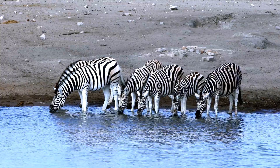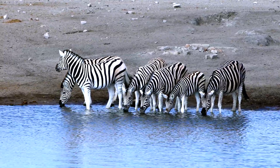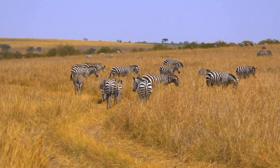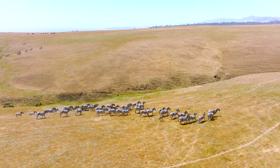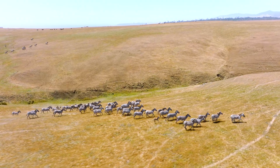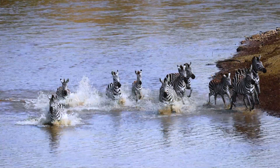Fact five: zebras have incredible memories. They can remember water sources, migratory paths, and even rival individuals for years. It's how they survive brutal dry seasons — by recalling where to find the last drink long after the grass has turned to dust.